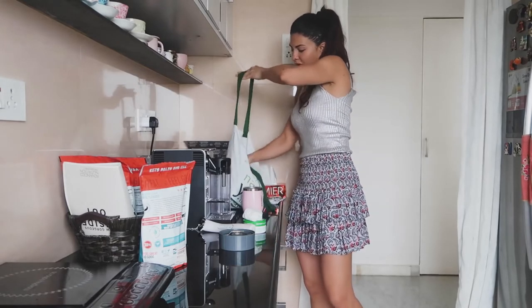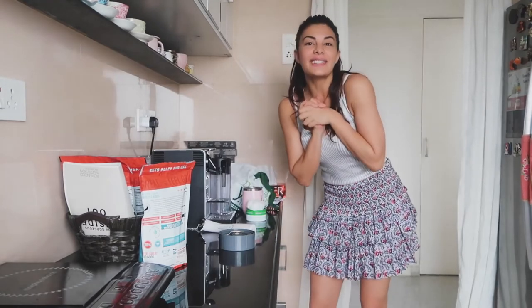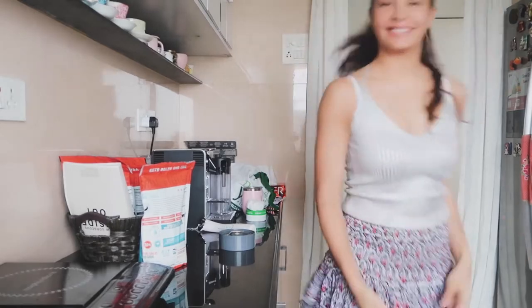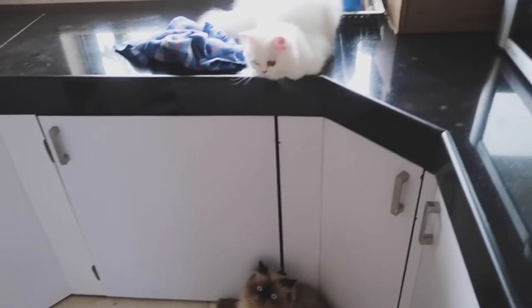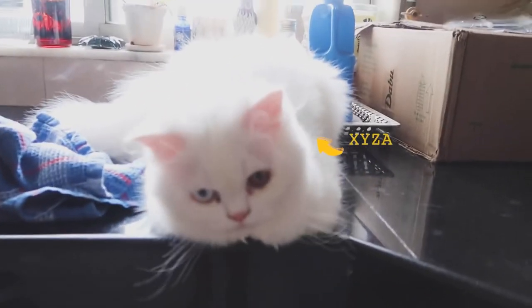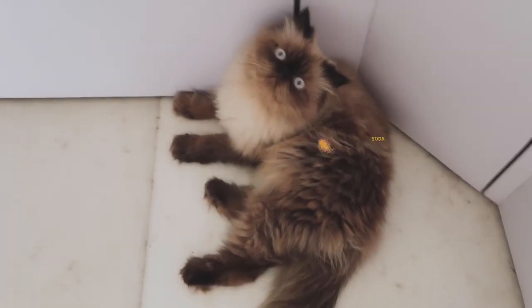I am ready for shoot. Alright guys, I will see you guys at shoot. Bye everyone. So this is my audience — you guys didn't see my audience, did you? That's Ziza. Say bye, Ziza. Say bye, Loki. Bye.